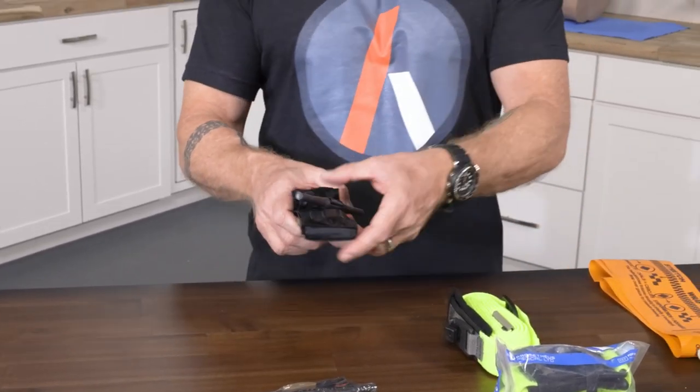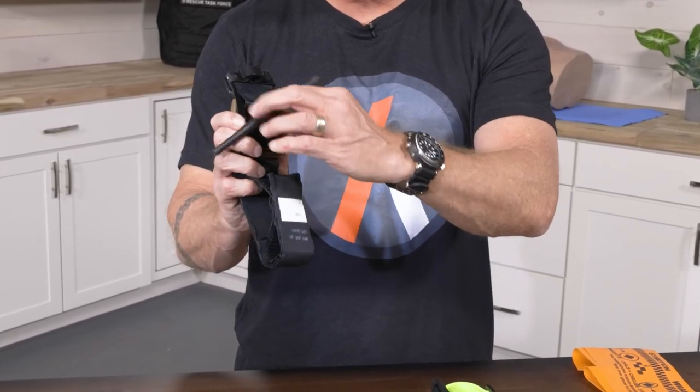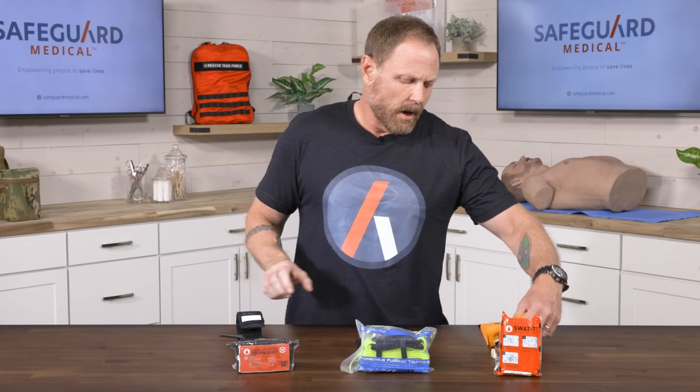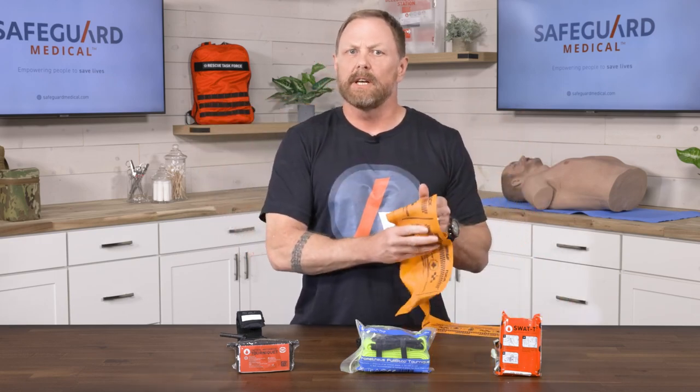The traditional windlass tourniquet, which I have here represented by the tactical mechanical tourniquet, has a windlass that tightens it to the limb. Another type of tourniquet is the SWAT-T or SWAT tourniquet, which through elastic tightens down on the limb, providing limb and vessel compression.